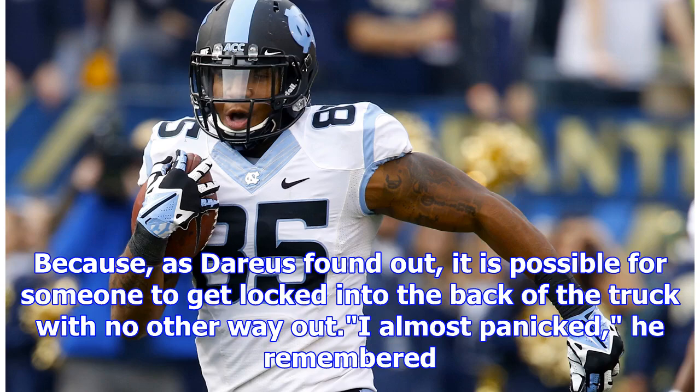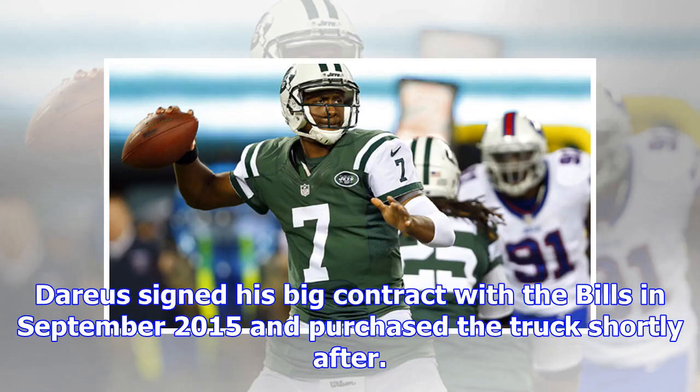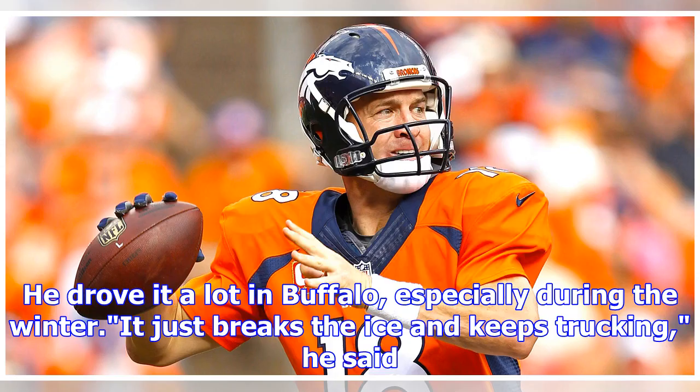I almost panicked, he remembered. Darius signed his big contract with the Bills in September 2015 and purchased the truck shortly after. He drove it a lot in Buffalo, especially during the winter. It just breaks the ice and keeps trucking, he said.